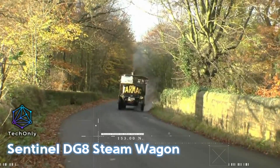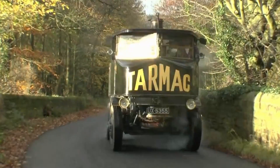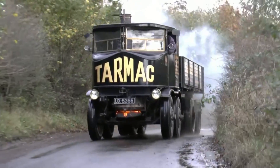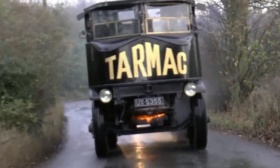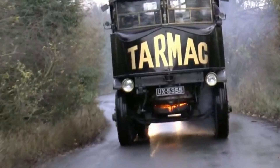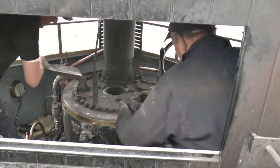The Sentinel DG8 Steam Wagon is another notable steam-powered vehicle that gained recognition for its unique design and functionality. Developed by Sentinel Wagon Works, a British engineering company, the DG8 Steam Wagon was introduced in the early 20th century. This steam-powered wagon featured a distinctive vertical boiler design attached to a robust chassis.